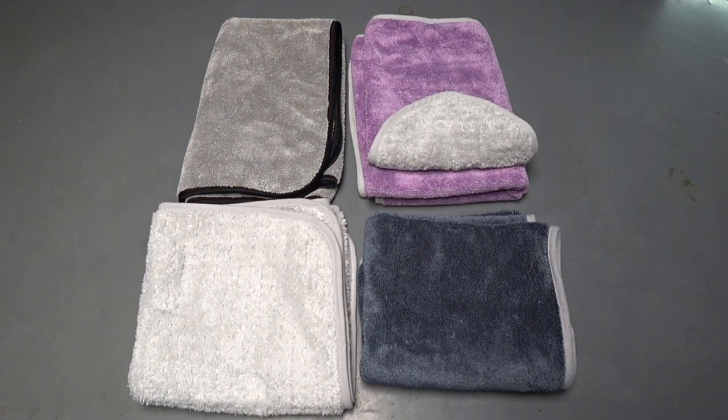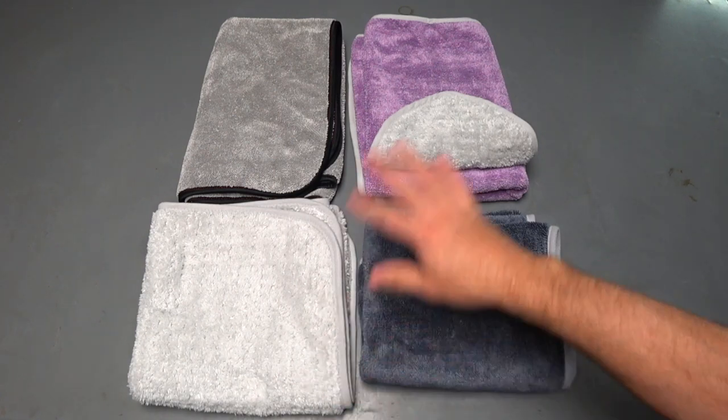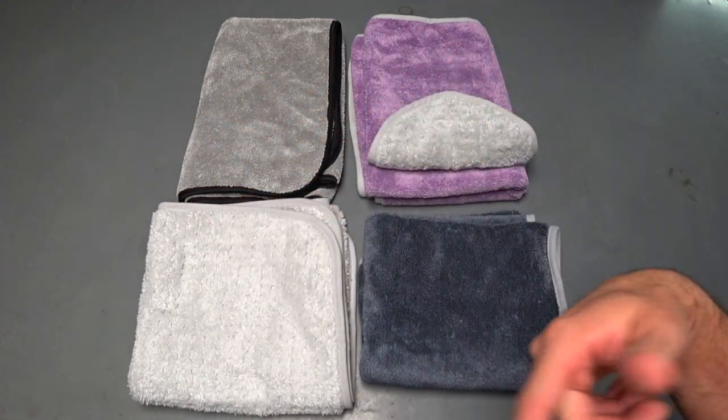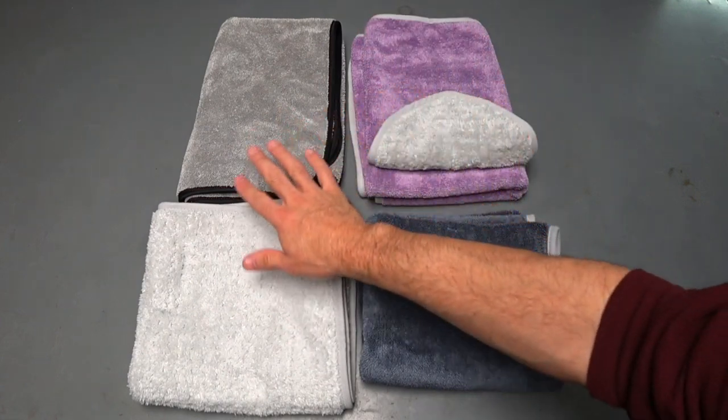I'm going to do a quick microfiber drying towel comparison because a bunch of people subscribing to my channel recommended a couple of other ones. I'm going to hose the car down and see how these perform.